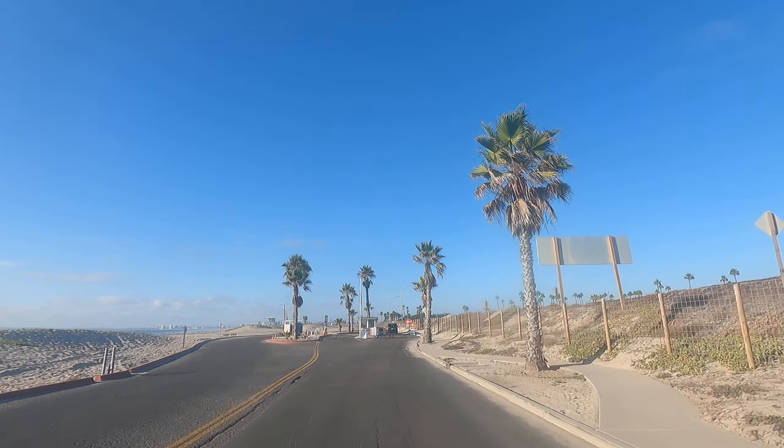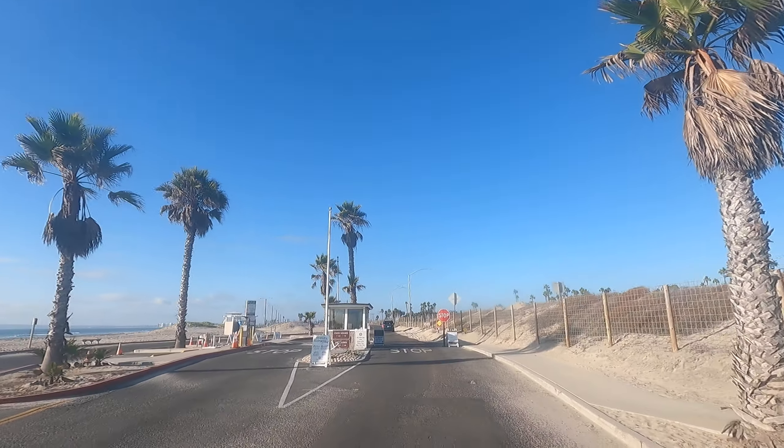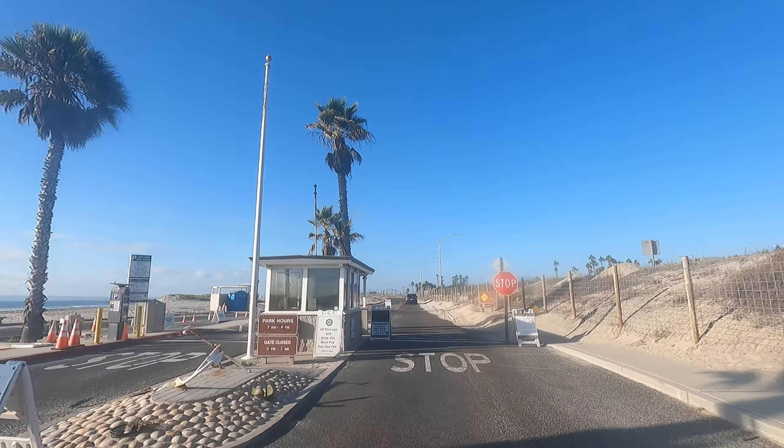What is the official name of this place right here? I don't know, but I call it the Strand Campground.